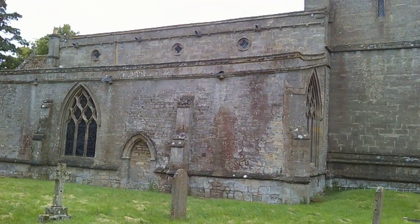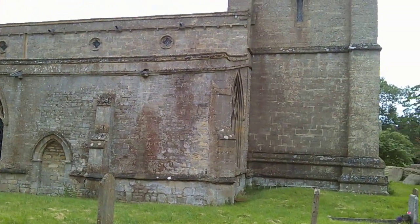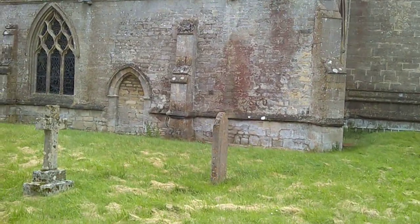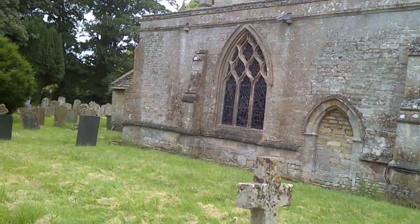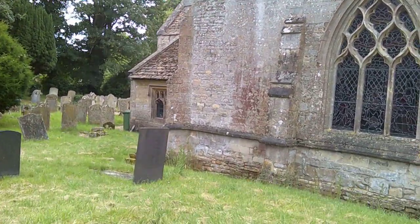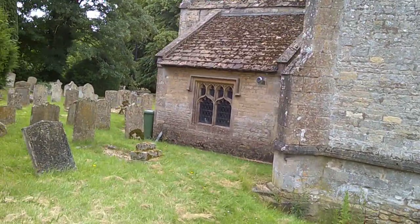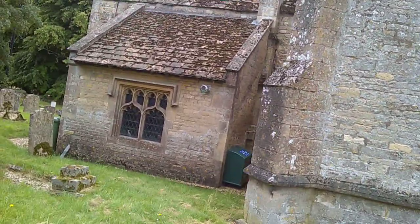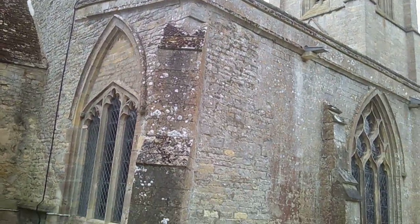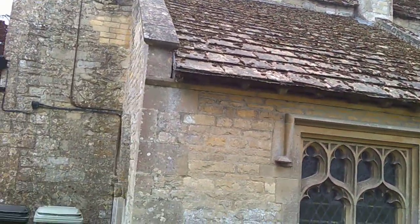Here we are on the north side, and you can see the clerestory with its little quatrefoil windows and corbel table. The north doorway here has been blocked in. As we've said before, it basically doesn't have much of a function post-Reformation, because its main function is to do with exorcism in baptism, and that just doesn't happen post-Reformation — it's seen as rather superstitious and weird. And here you can see where a big older window opening has been filled with a smaller window at some point.